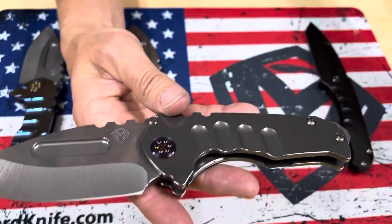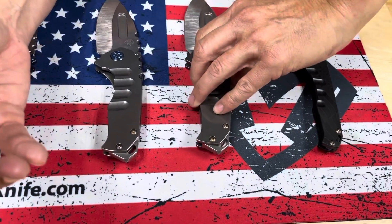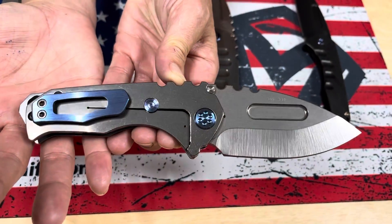A couple of Genesis T here. First one is a tumbled drop point with tumbled handles, flamed hardware, and a standard flame clip. The second one is almost identical, but this one has blue hardware and a brushed and blue clip.